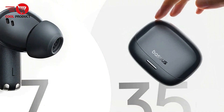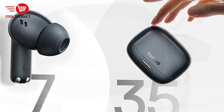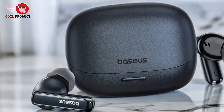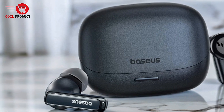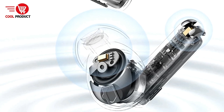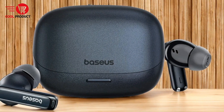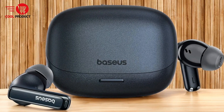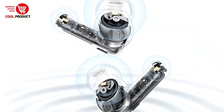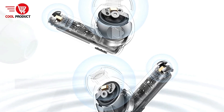Equipped with Bluetooth 5.4 and support for LHDC 5.0, AAC, and SBC codecs, the M2's Pro offers high-fidelity music studio quality with Hi-Res Golden Certification. The advanced Bluetooth version ensures a stable and efficient wireless connection, while Hi-Res Audio support provides exceptional sound quality. The earbuds also boast a 35-hour battery life with the charging case and up to 7 hours of playtime on a single charge. The Flash Charge feature allows for rapid charging, making it convenient for users who are frequently on the go.